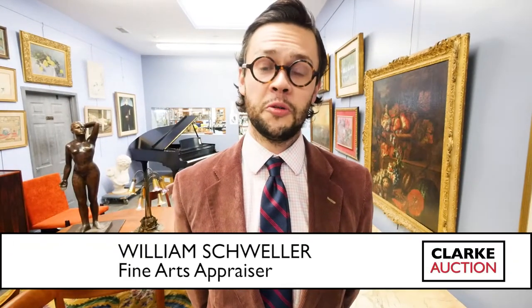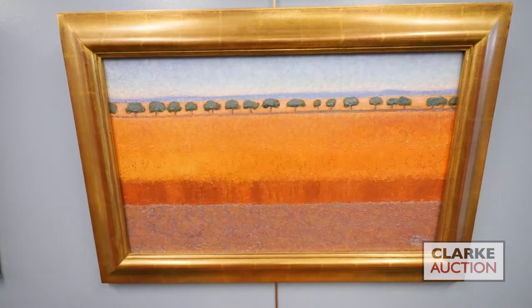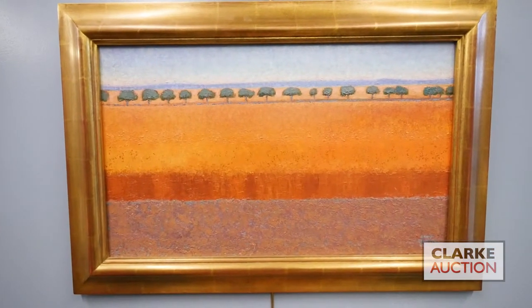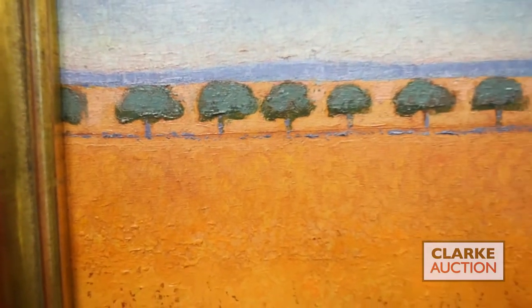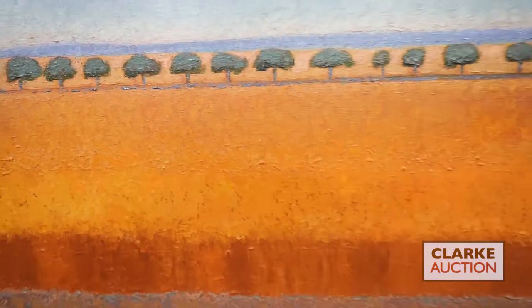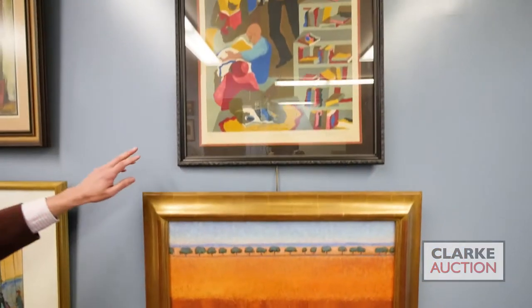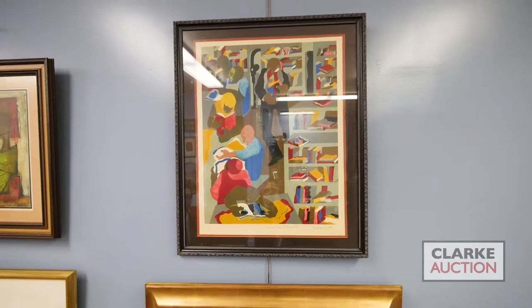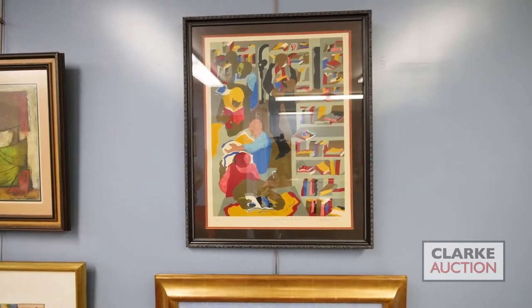Hi, Will Schweller here to discuss some of the highlight fine art lots in Clark Auction's December 6th sale. Starting with this nice oil on canvas by western painter Gary Ernest Smith — a still-living artist who focuses on western, particularly agrarian landscapes. This is a painting of a wheat field; I really love the line of trees and the sense of a hazy summer day. Estimate is $2,000 to $3,000, from a private New York collection. Above it, one of my favorite lots: a nice screen print by the late Jacob Lawrence.